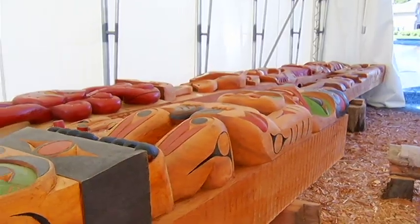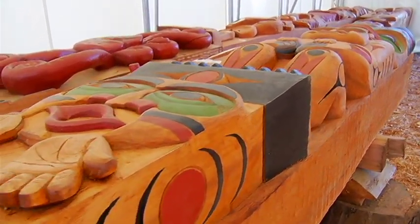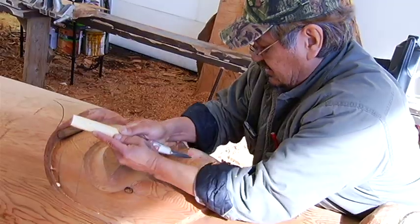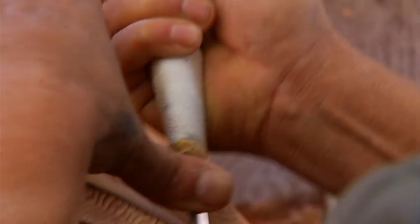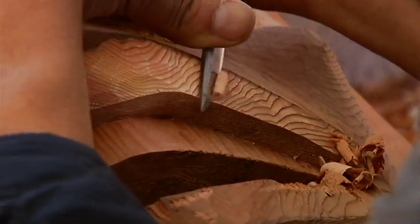And that something beautiful is a series of house posts. Unlike totem poles, house posts are often used as support beams for a building. For nearly two years, half a dozen Lekwungen carvers have been carving out the stories of the Songhees Nation for their new wellness centre.